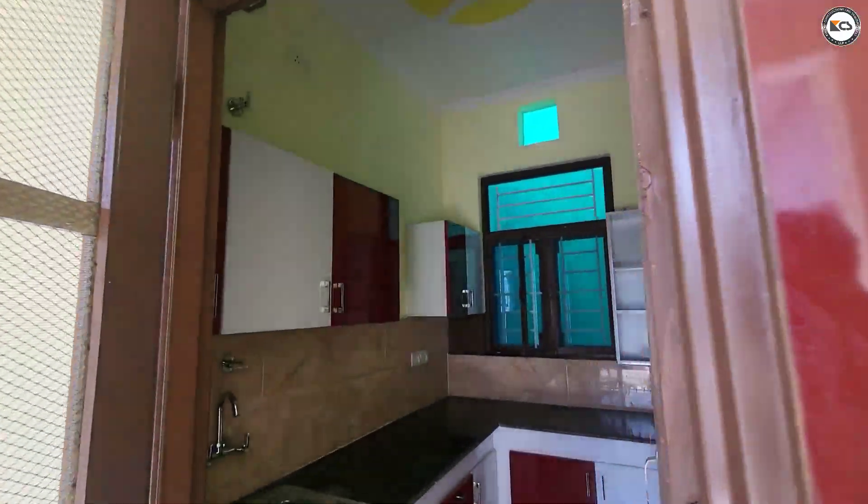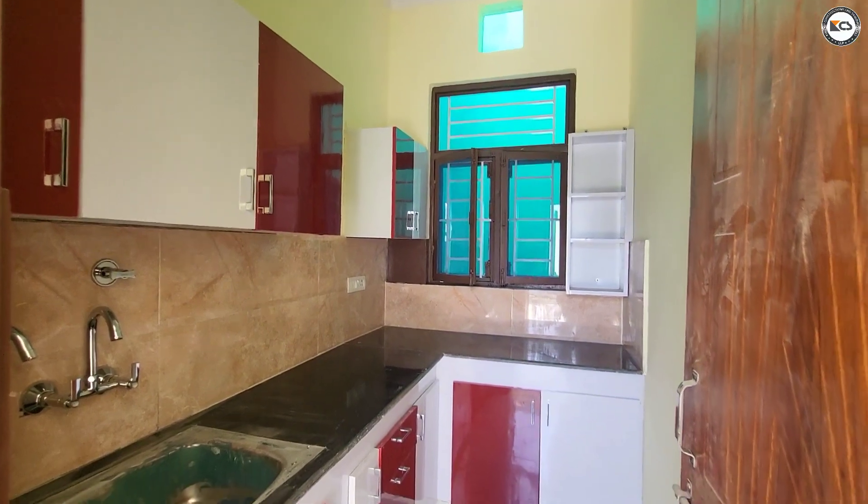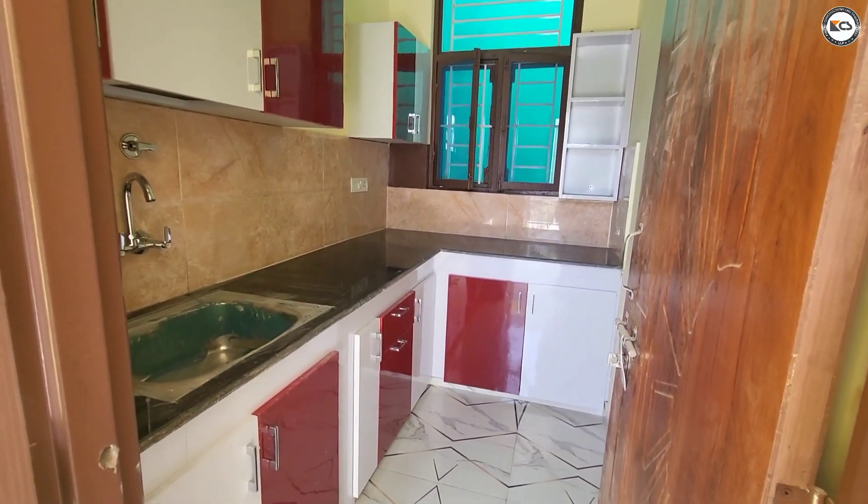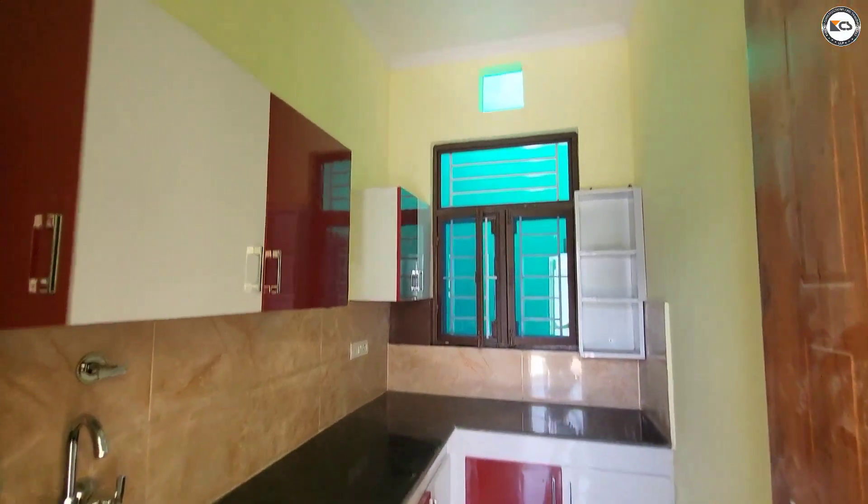There is a kitchen in the back as well. The kitchen is semi-modular with a rack.